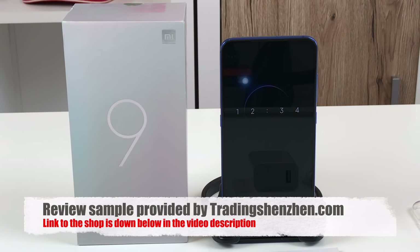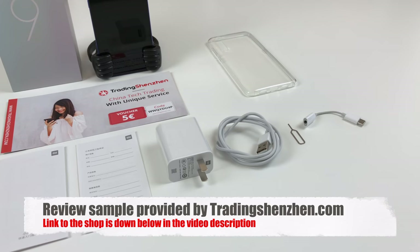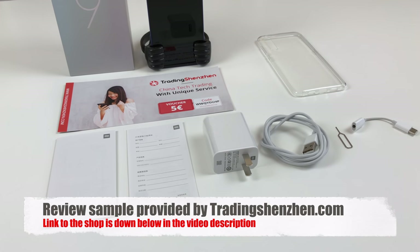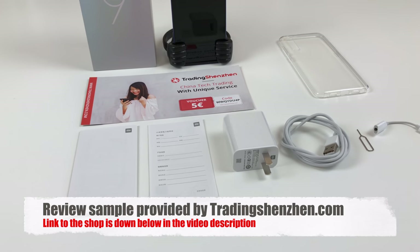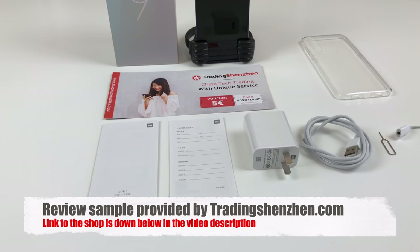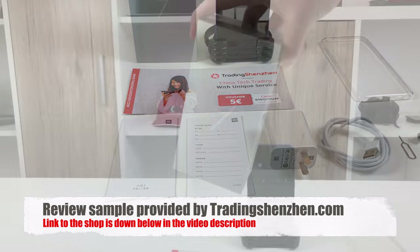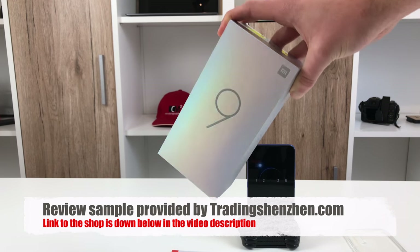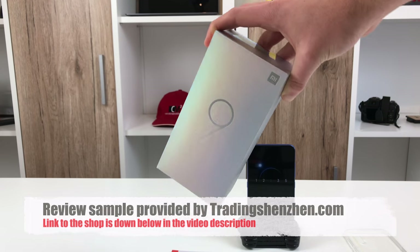This is the Mi 9, Xiaomi's latest masterpiece and flagship. Contrary to the transition from the Mi 6 to the Mi 8, the company has been brave enough to finally get a bit more playful with the design of the Mi flagship series and made more changes. Let's dive right into the review for all the details.